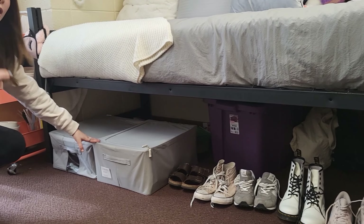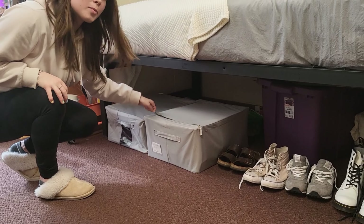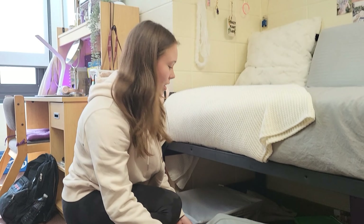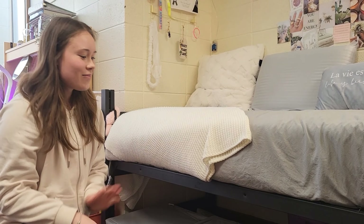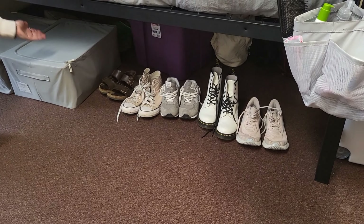Under my bed for storage I have these two boxes — I'm not really sure where they're from but they're great because they have handles and you just unzip them like that. There's also a zipper on the front and a name tag, which is super needed when you're moving in so the people helping you know what room and who you are.